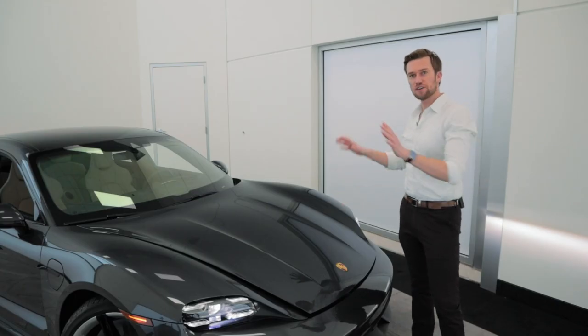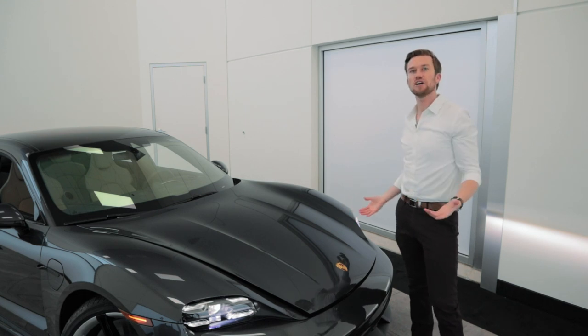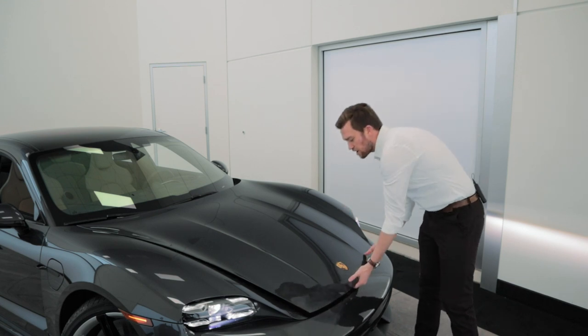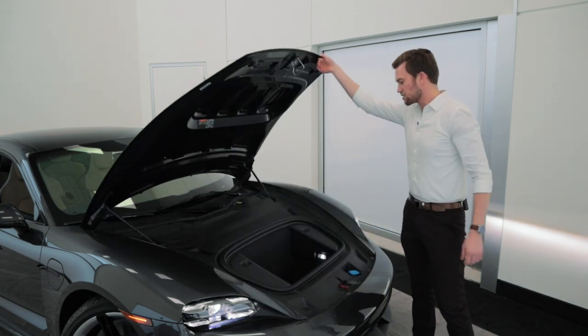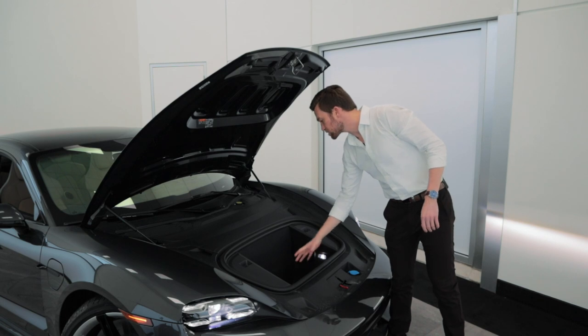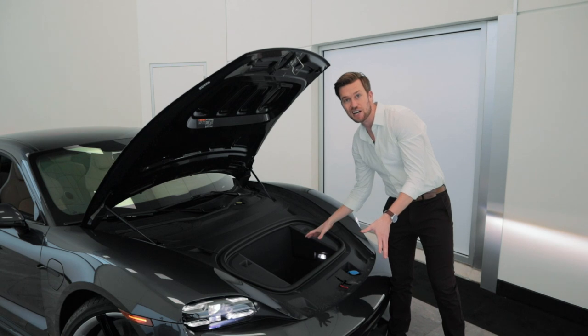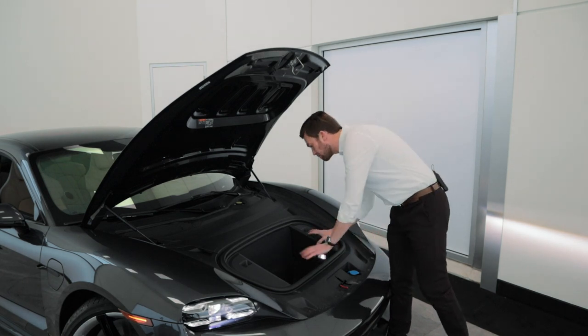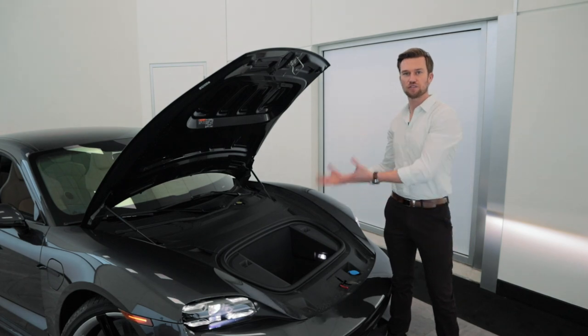Because it's an electric vehicle, there is actually no engine up here in the front, which gives you a little extra luggage space. Let's open up this front trunk. You can see we have just enough room — it could be great for a bag or a duffel bag, possibly even a carry-on if you're traveling. It's just a great little bit of extra storage available right here in the front of the vehicle.